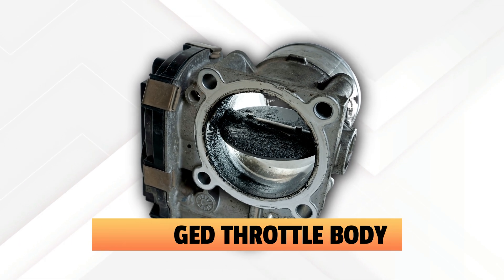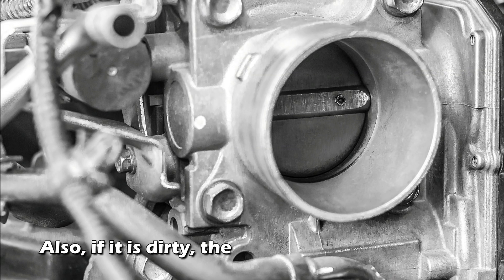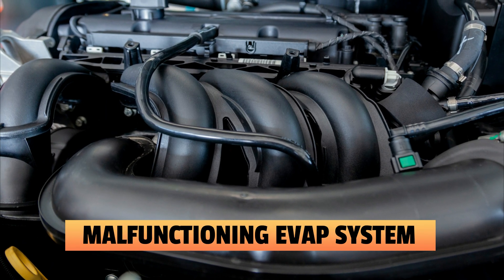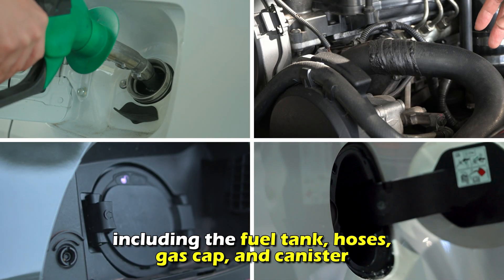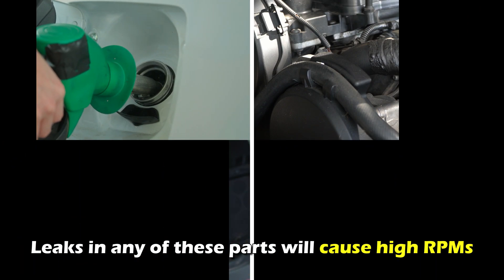Third, a damaged throttle body. If your throttle body is damaged or misadjusted, it will have irregularities, and if it is dirty, the P0507 code will come up. Fourth, a malfunctioning EVAP system. Your EVAP system has various components including the fuel tank, hoses, gas cap, and canister. Leaks in any of these parts will cause high RPMs.